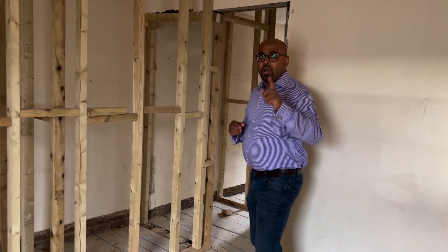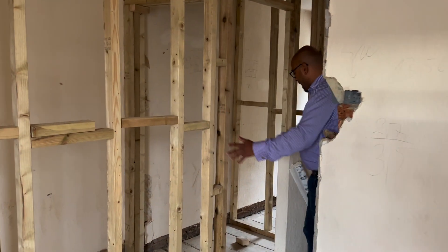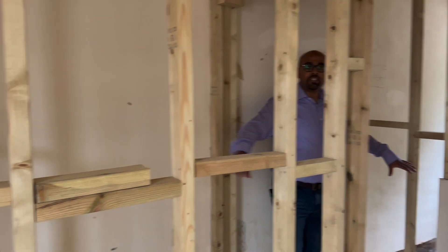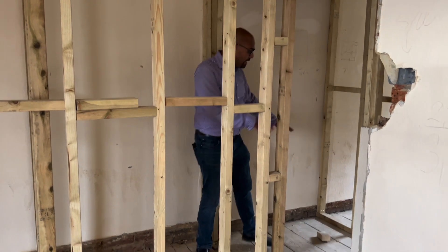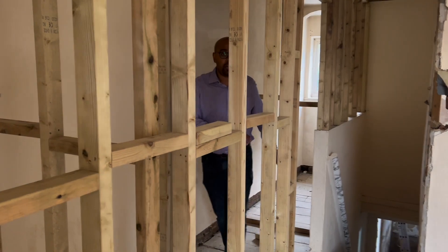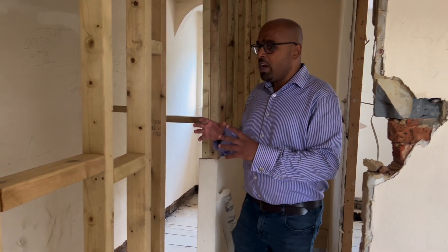This is bedroom number three. I was telling you about the open room at the back — room number two. This is the bathroom we've carved out right here. As you come up the stairs, there's a lovely little space we've turned into a bathroom, with a shower tray, toilet, and basin. We've created space where there wasn't any by pinching a bit of space from the master bedroom to create this lovely little en-suite for the back bedroom.